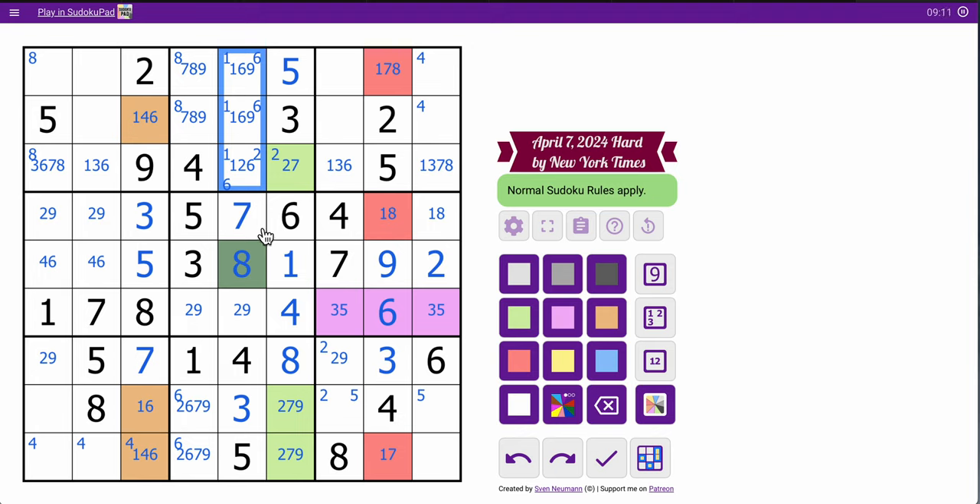I wish it was. That could still be 7. What about row 8? This can't be 3, 4, 5, 1, 3, 4, 5, 7, 8. This is 2, 6, or 9 explicitly.